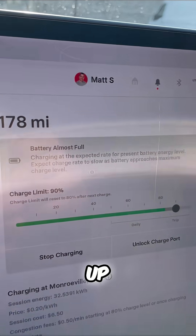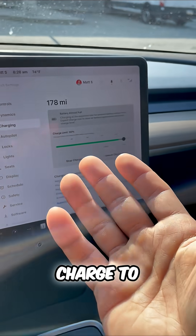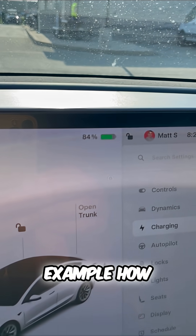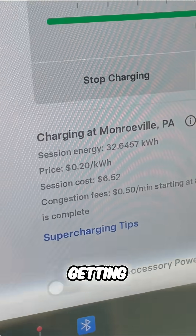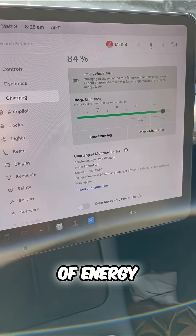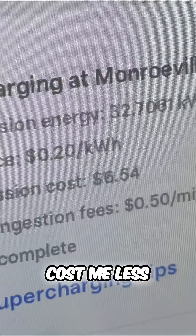Right now I can scroll up and you can see I'm charged to 90%. Typically you can charge to 80% — I charged a little more just to show you as an example how much it would actually be. Right now I'm only getting charged 20 cents per kilowatt hour, and so far this session has only cost me less than $7.